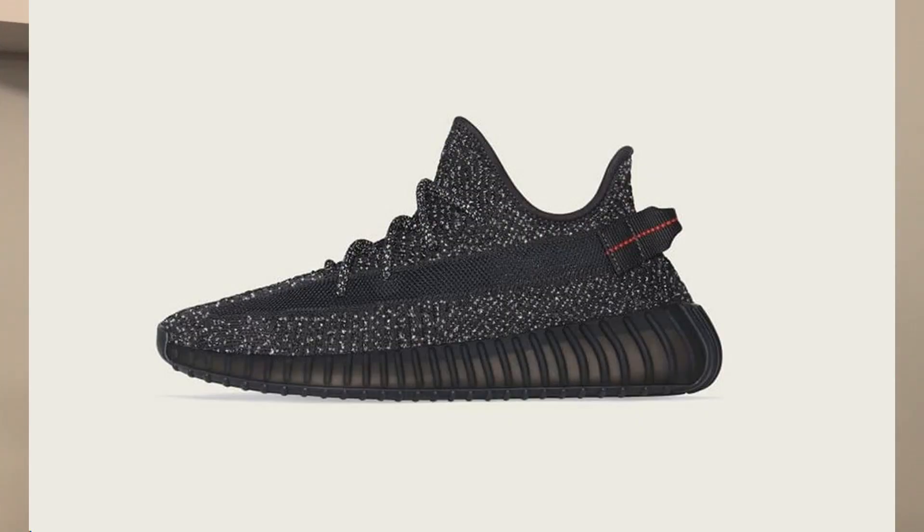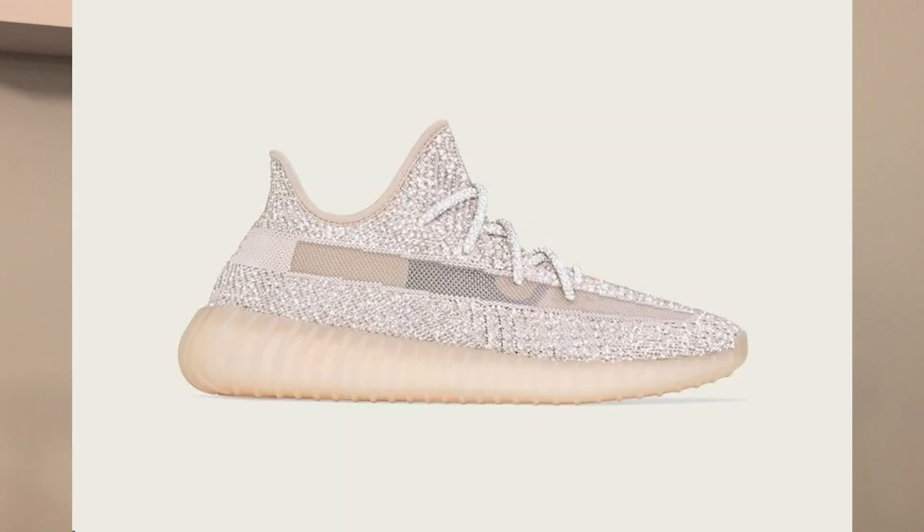Also in August, we have another big release — four Yeezy 350 V2s restocking. All four were originally regional exclusives. The first is the Yeezy 350 V2 Tail Light. We will also be seeing the reflective variant of the Black Static Yeezy 350 V2 and the reflective variant of the Cloud White and Synth Yeezy 350 V2. These will restock in August retailing at 220 US dollars for the Tail Light and 250 US dollars for the three reflective variants.